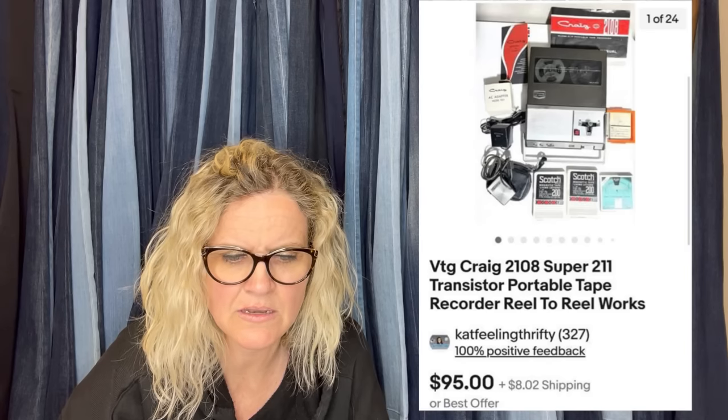Picked this up at an estate sale for $33 and sold it for $95 plus shipping. This also comes from Kat Feelin' Thrifty. It is a vintage Craig 2108 Super 211 transistor portable tape recorder, reel to reel — and it works.